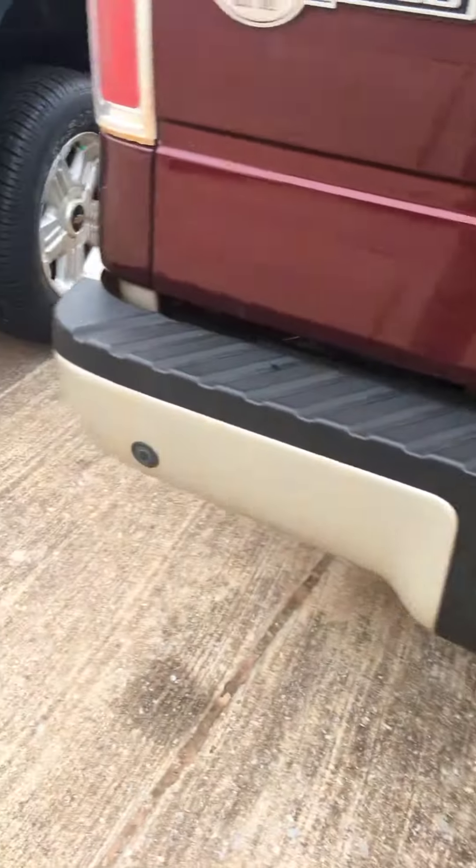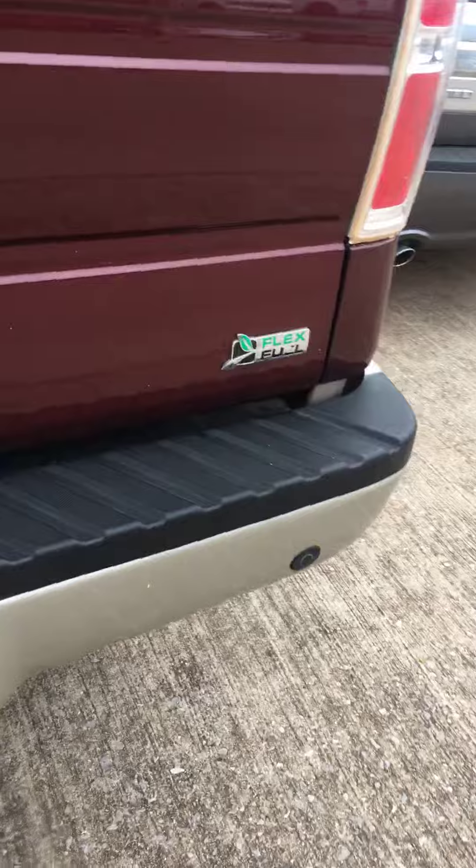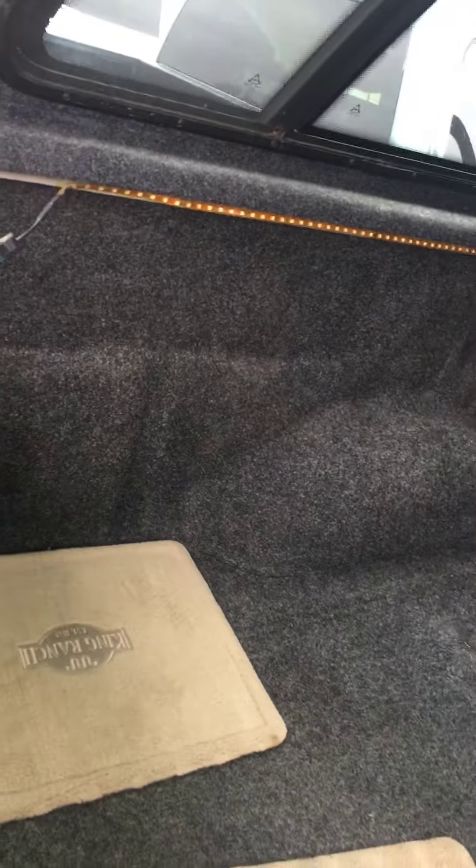Factory tow package, factory parking sensors. Just to show you what the bed looks like — you could remove this tonneau cover, but they've got the bed rug in here. They have really taken care of this truck.